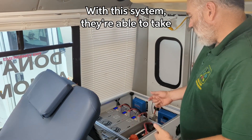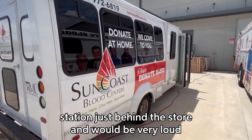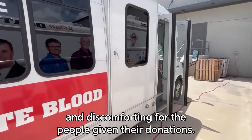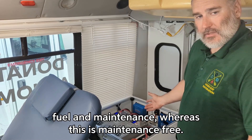With this system they're able to use their vehicle all day without a generator, which normally would be stationed just behind this door and would be very loud and discomforting for the people giving their donations. You'd also have to worry about fuel and maintenance, whereas this system is maintenance free.